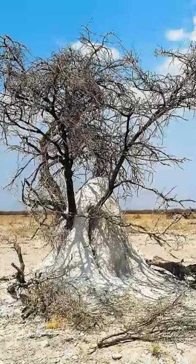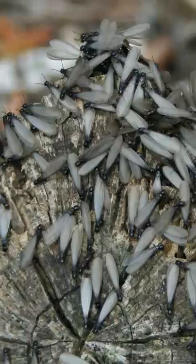Termites communicate using pheromones. This enables the queen to produce eggs specifically for more soldiers, workers, or allies.